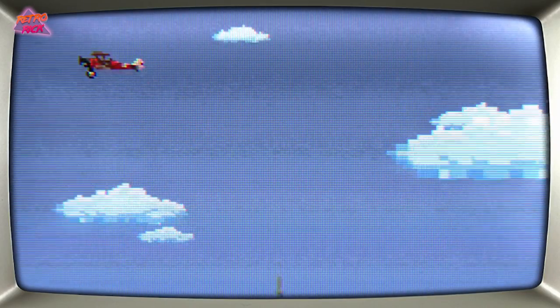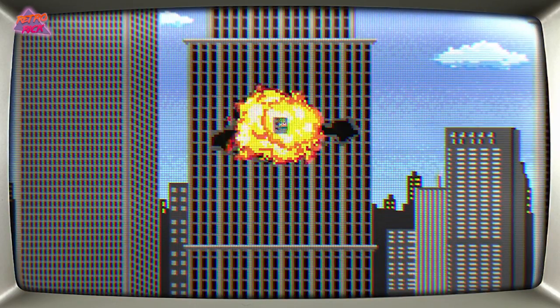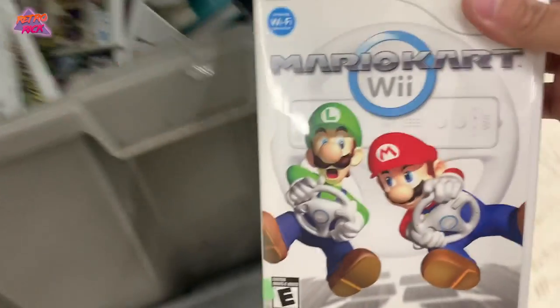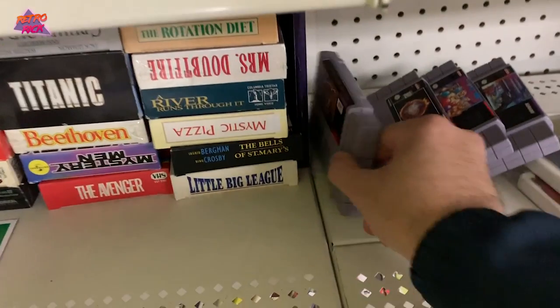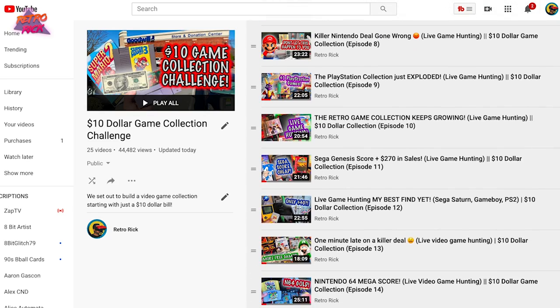What is up internet, Retro here and welcome back to episode 25 of the $10 Game Collection Challenge. We are on a quest to build a video game collection starting off with just 10 bucks, to prove that you can still game hunt in today's time and you can do it on a budget. It is hard to believe that we are 25 episodes deep into this series. Thank you guys so much for hanging out with me every single week and sticking it out through this whole series.